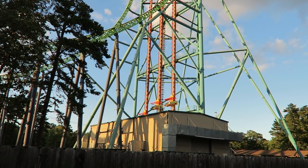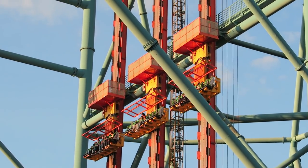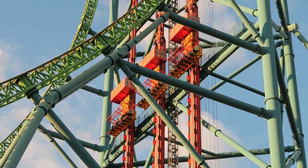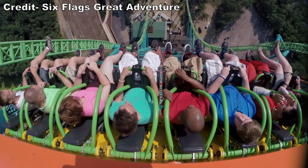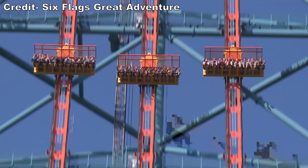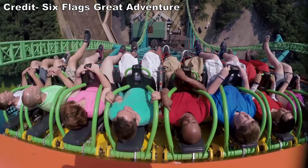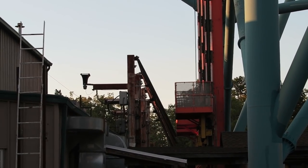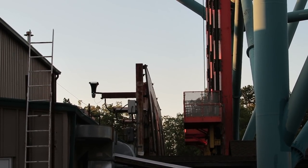If the ride does have a wait, there's also a single rider line that usually gets you on the next cycle. Zumanjaro has three separate carriages, each holding 8 riders, giving the ride a maximum capacity of 24 riders per cycle — pretty good for a drop tower. All three sides face the same direction, toward the park. The ride has over-the-shoulder restraints, but they feel more like lap bars since the shoulder bars are so far to the side. These are the same restraints found on Lex Luthor, and you won't come into contact with the shoulder bars at all. Once you're secured, an alarm will sound and shields above you move to the side — these are to protect boarding guests from anything that could potentially fall off of Kingda Ka.